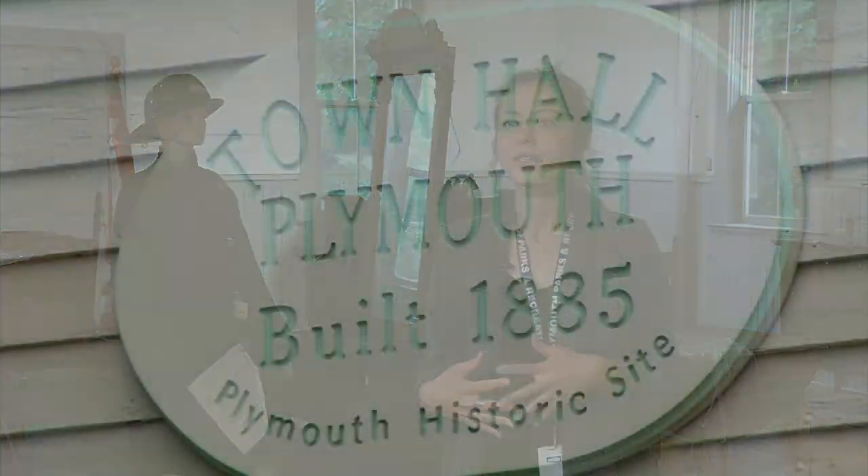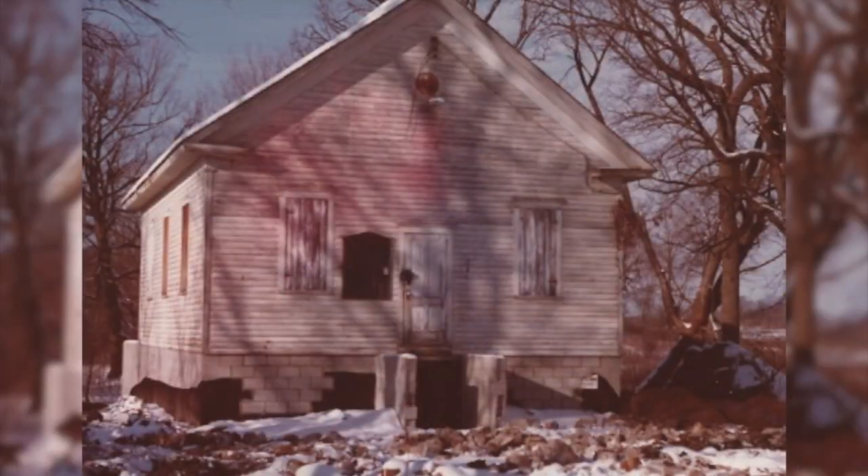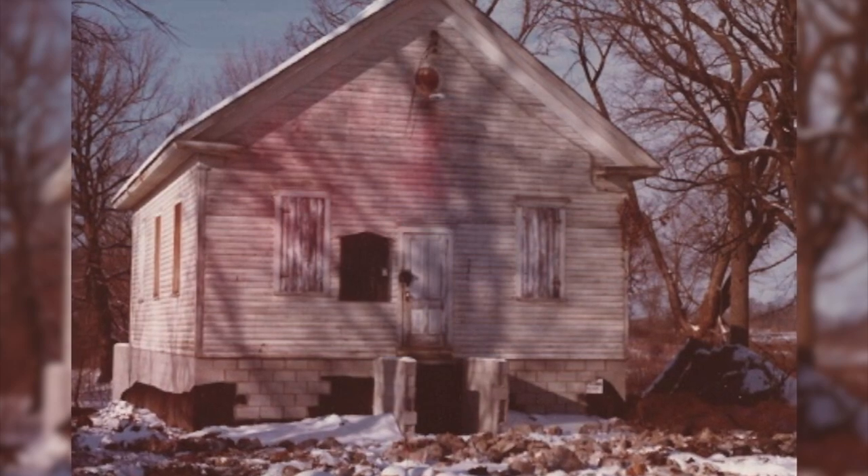This building that we're in right now is actually the historic town hall for the city. This was built in 1885 and it would have served as the first meeting place for Plymouth. The building was still being used as the town hall right up until the early 60s. But as the new city center came online, the building was relegated to city storage. By 1975, the building had fallen into disrepair.